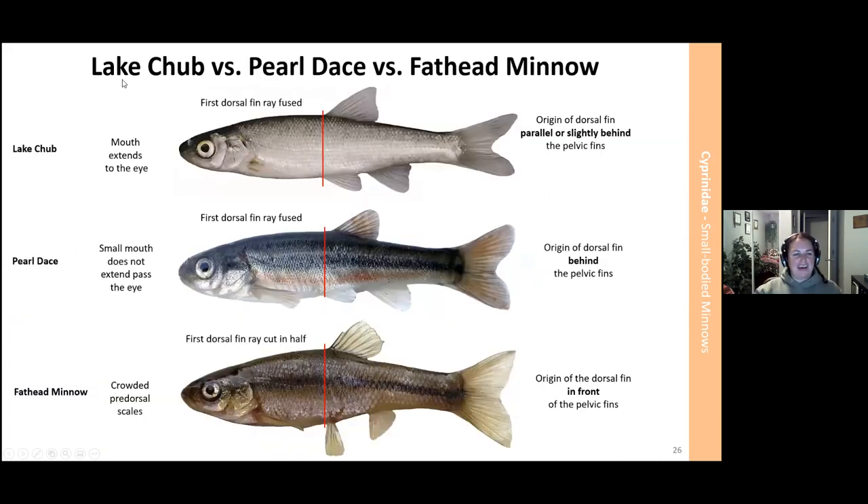I like to have a lake chub, pearl dace, and fathead minnow all together as a comparison. Kudos to my friend Holly for suggesting this — she was in the field doing a fish rescue and asked if I could put them all together. It just goes to show how similar they are, yet very different. I really emphasize having that dorsal origin understood and having them in a container so you can see their fins up.